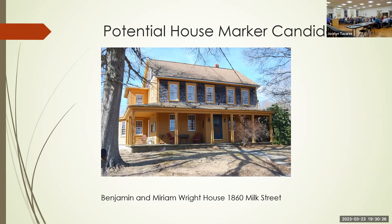Next is a potential house marker candidate, and Chris is going to come up and talk about her house.